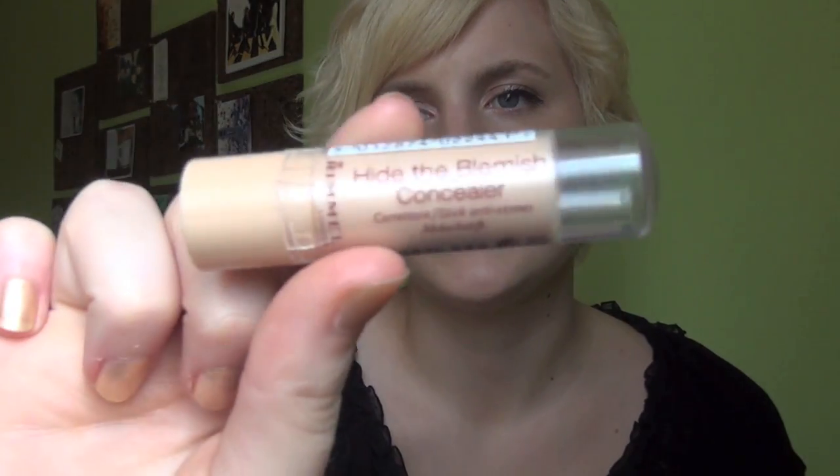The beauty product that gives me the most self-confidence, just like Anna, would be concealer, because I do get the occasional breakout, so I definitely want to cover them up, as well as dark circles. The concealer I'm using right now is just Rimmel — I had the blemish concealer and it's been working for me.